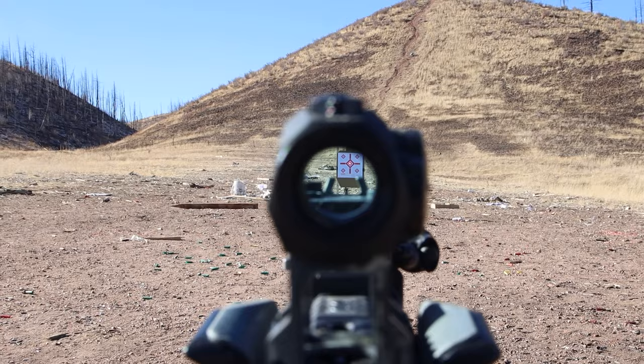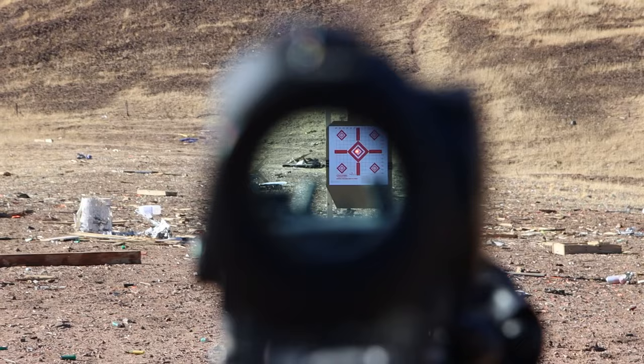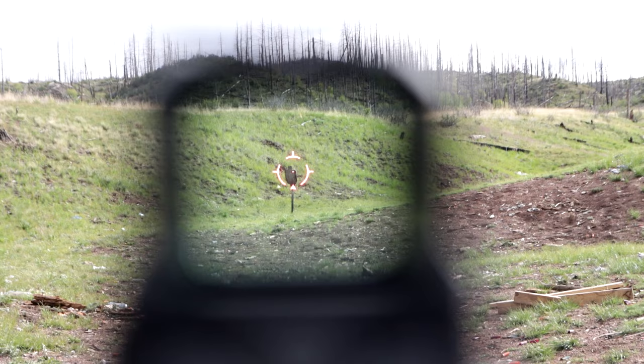A red dot sight is generally parallax-free, regardless of the shooter's eye position or head movement, without having to deal with scope shadows or eye relief constraints. Wherever the dot is pointed, the bullet goes there. The bigger the optic window, the better it is.